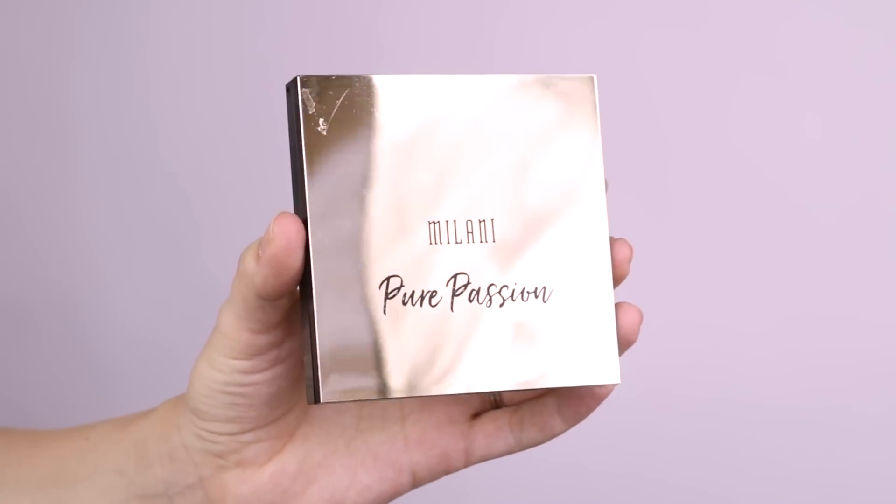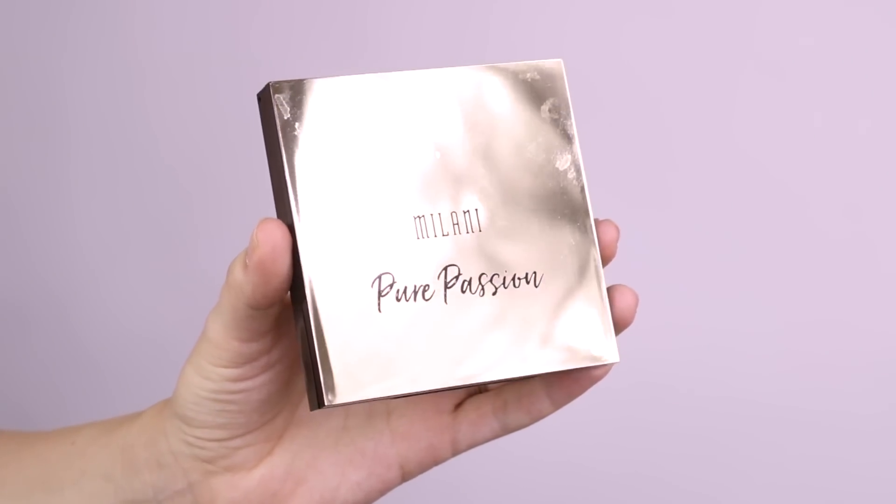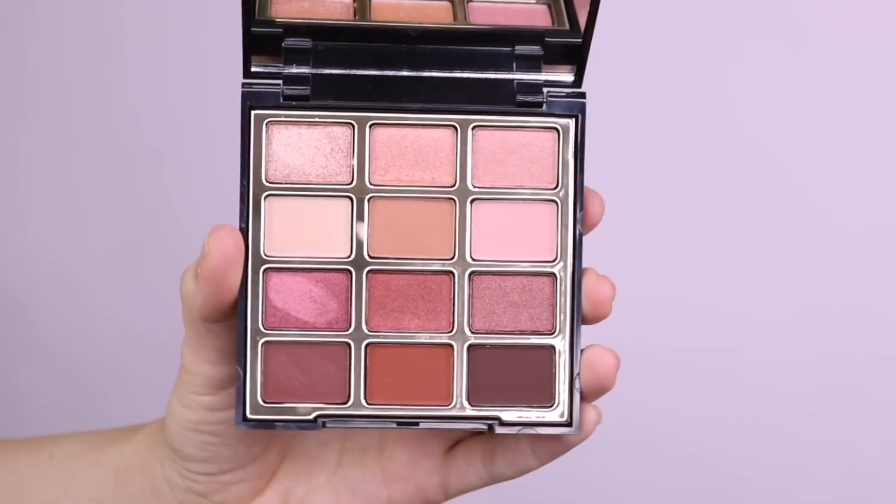This palette is seriously amazing. All the Milani eyeshadow palettes are so good. I only just started using them like a month ago and I'm blown away. If you guys haven't tried them, you definitely should.